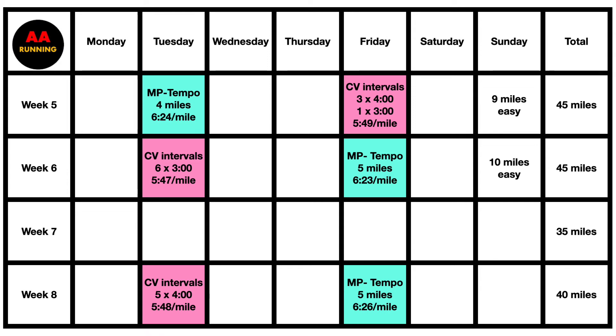This type of training builds general aerobic fitness, pushes lactate threshold higher, and prepares you for any distance race. Starting in week five, I did one marathon pace tempo and one critical velocity workout each week. I built volume over time: marathon pace tempos went from 4 miles up to 5 miles. For critical velocity intervals, I started with 3x4 minutes plus 1x3 minutes (15 minutes total) and built up to 20 minutes of CV running by week eight.